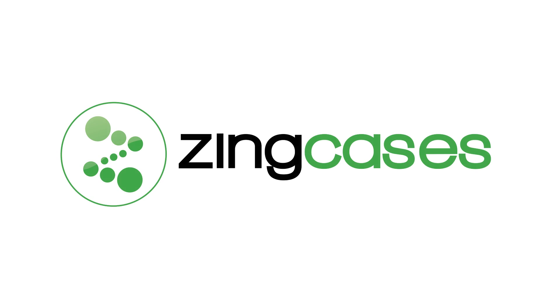This video is made possible by Zing Cases. Visit ZingCases.com for a whole range of cases and accessories for your smartphone.